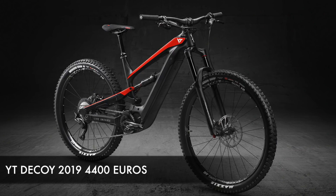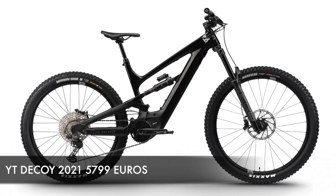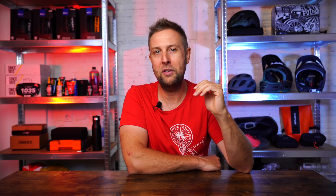One of the most asked questions is why isn't the YT Decoy on the list. Well, I bought my Decoy in 2019 for 4,400 euros — it's a great bike. Now the similar specced bike with the same battery and updated motor is 5,800 euros, and I don't think that represents good value.